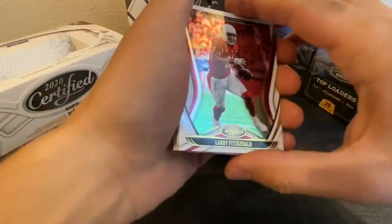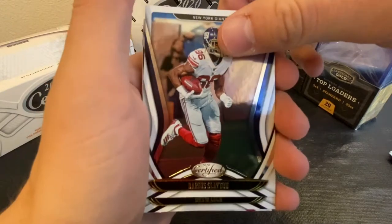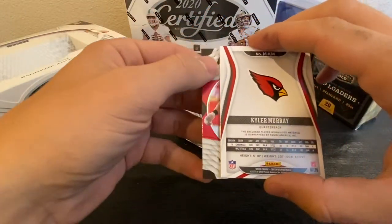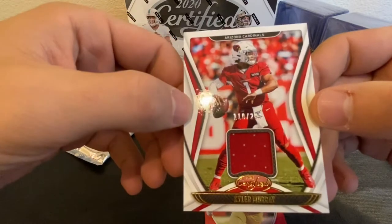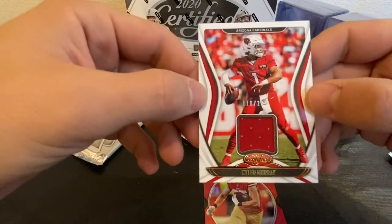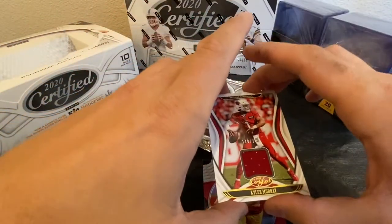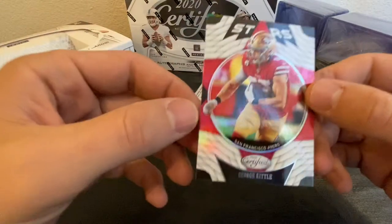Something a little thicker in this stack. Larry Fitzgerald, Darius Slayton, Drew Lock, and a Kyler Murray patch card — it's one of the two memorabilia cards, 110 of 299. Really good looking card. And a George Kittle stars card.